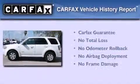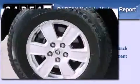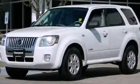Not to mention that this Mercury qualifies for the Carfax buy-back guarantee. Contact us today and schedule your opportunity to see this automobile in person.